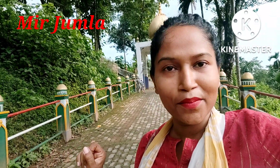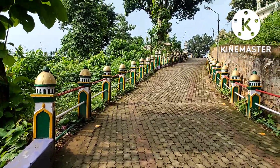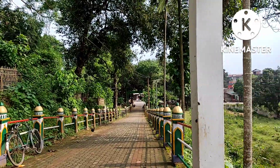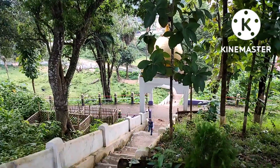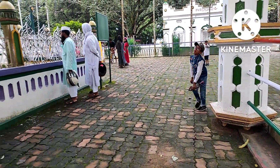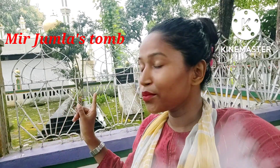There was a man named Mirjumala, and this is Mirjumala's story. This is the cover of Mirjumala, which was located in a village. When Mirjumala arrived, they were able to invade the village.